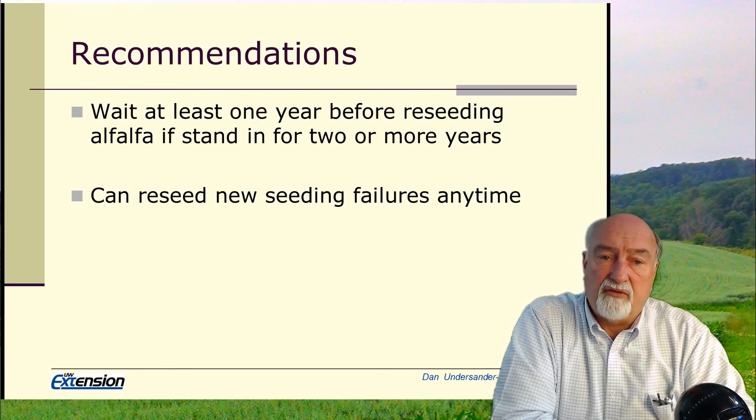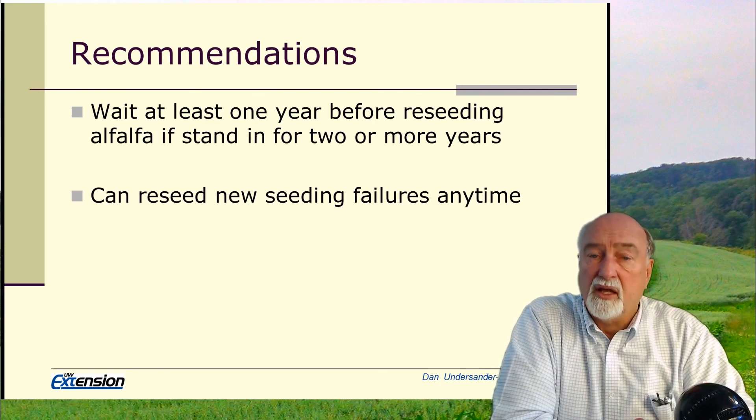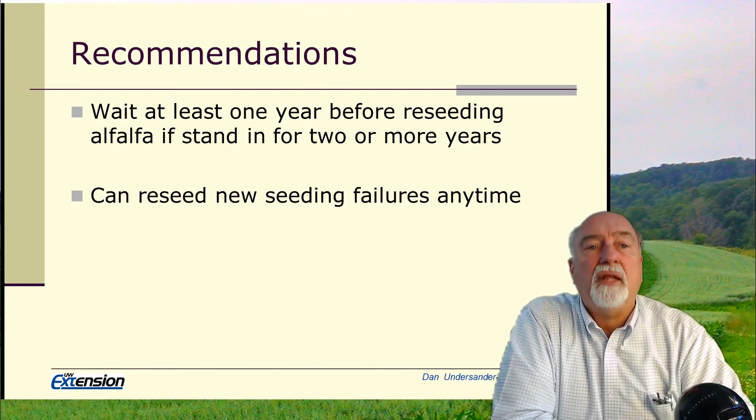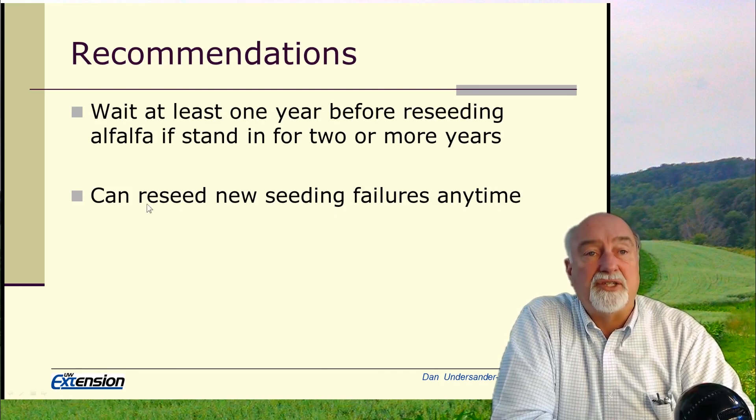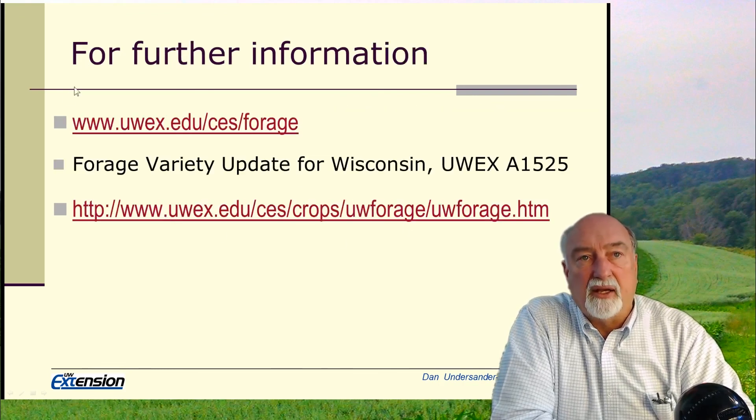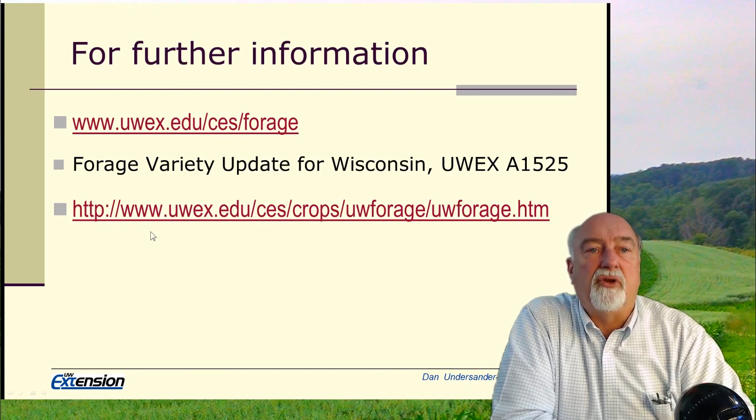A common question: if you seeded a field in the spring and didn't get a good stand, you can reseed that fall or the next year — it hasn't been there long enough to produce autotoxic compounds. However, I always recommend disking to kill what seedlings did come up rather than interseeding, because established plants will compete against new seedlings and cause a ring effect giving a lesser stand. All this information is available on our Team Forage website, my personal website, and our Variety Trial Test Book.